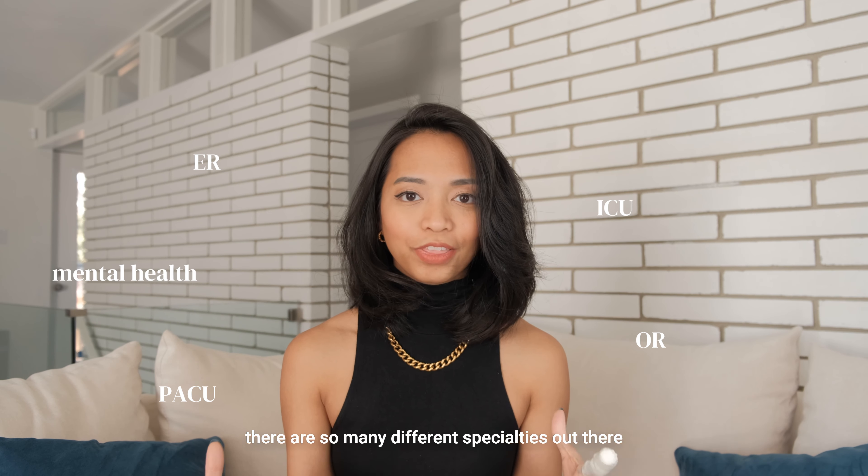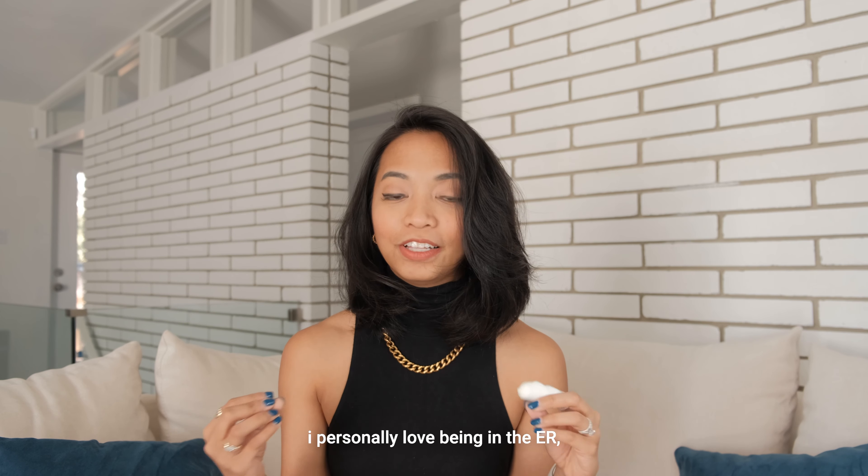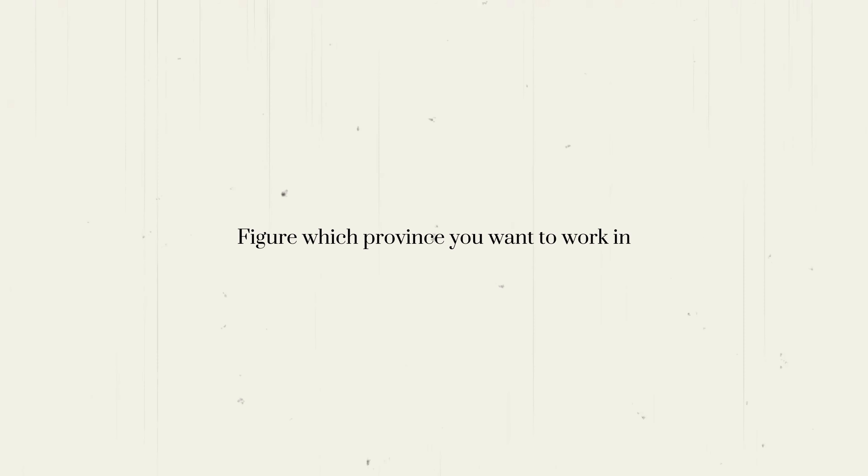Find a specialty that you love to work in and go travel nursing in that specific specialty. Some specialties you can work in include ER, ICU, mental health, or PACU. There are so many different specialties out there — I'm sure there will be one that fits your personality. I personally love being in the ER, so that's the specialty I chose.